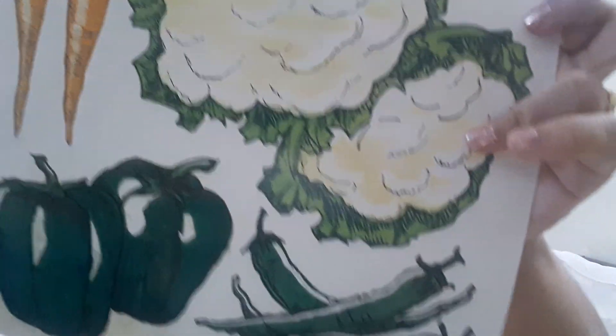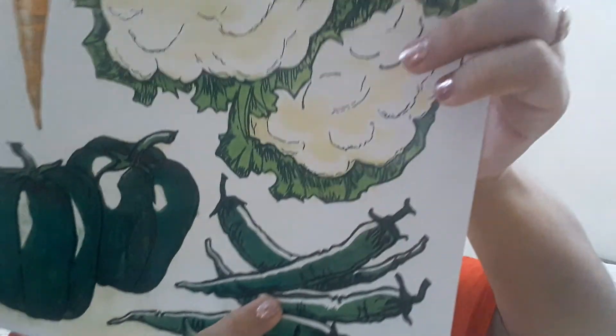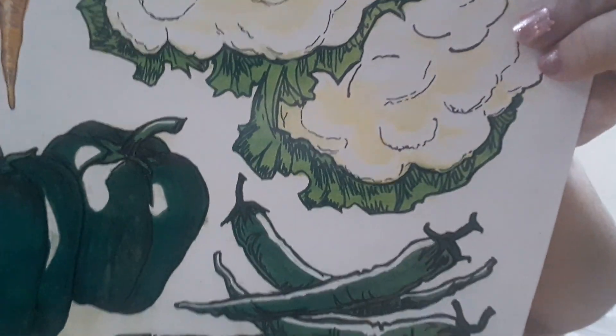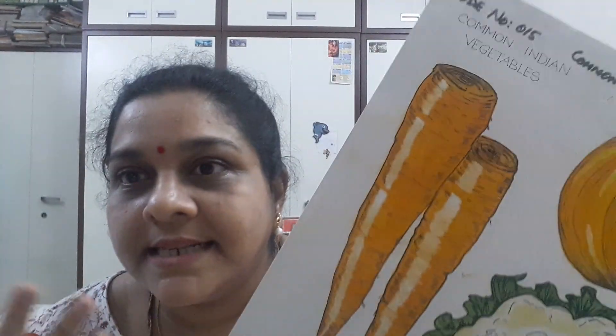The next vegetable — it is not a French bean, sorry — these are chilies. C for chilies. Please repeat after me: C for chilies. And chilies are very spicy.